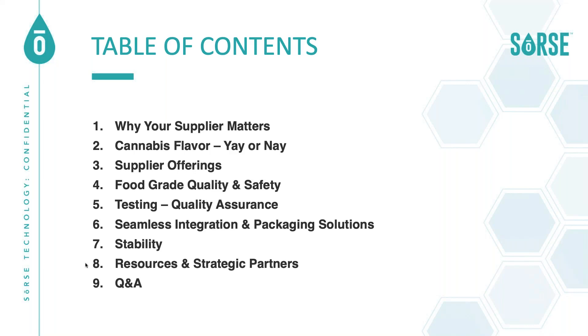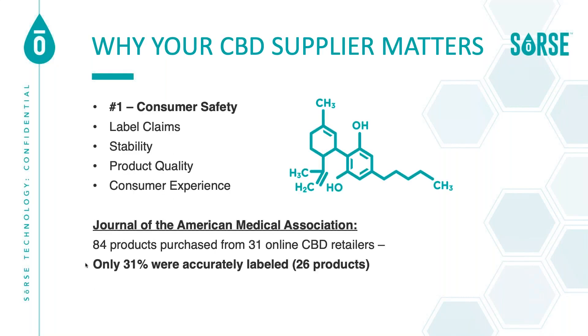I'm going to walk through this from a concept-to-commercialization thought process, as you see in the table of contents, and discuss exactly what I and the rest of the Source team had to look into when selecting a CBD supplier. This information will be available to you after the presentation. One of the biggest things you are definitely aware of is trying to make sure that you are putting out a safe product. The only way you can assure that is by bringing in safe supplies of products and working under good manufacturing practices to get a safe, great-tasting product out the door.